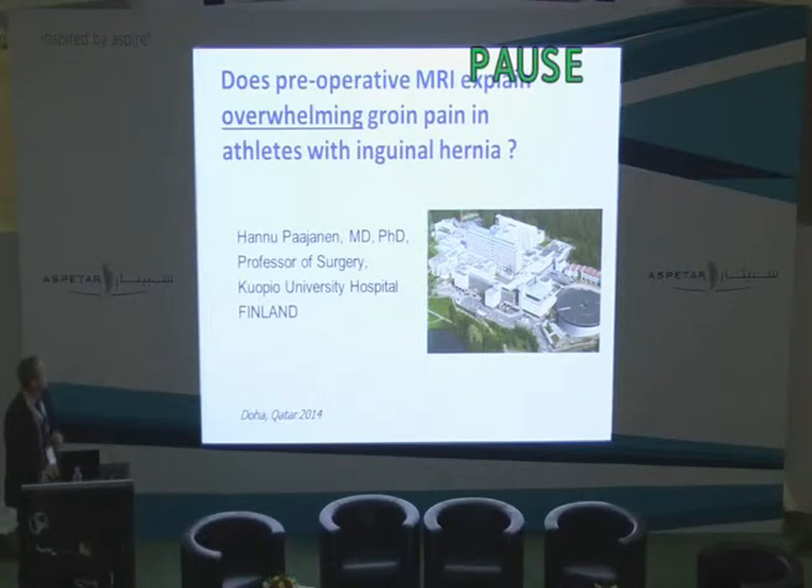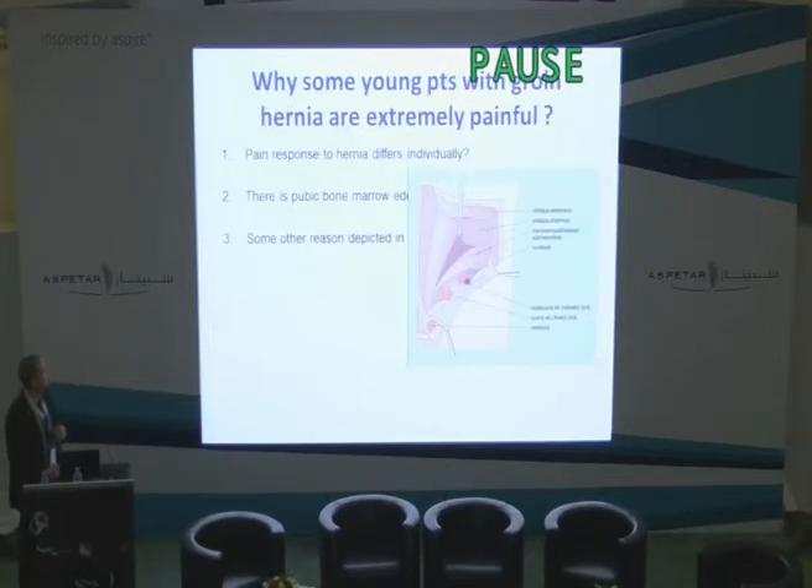So this is a simple question. Some patients with inguinal hernia are really painful — overwhelmingly painful. I was asking myself whether some of this pain would come from the pubic symphysis. Nobody has done this earlier with MRI, so we were interested to look at this. We know that pain response to hernia differs very much. About 10% of our patients are really painful, and I asked myself if there might be a pubic bone marrow edema or other pathology in these patients. This direct inguinal hernia is very near the pubic bone and might irritate the periosteum and cause pain.